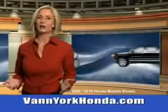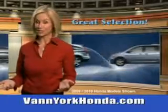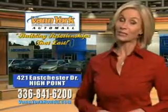Van York Honda at the Auto Mall. Low prices on new and certified Hondas, great selection, great service, and more for your trade. Van York Honda — building relationships that last.